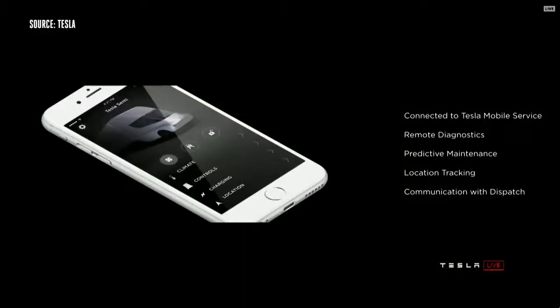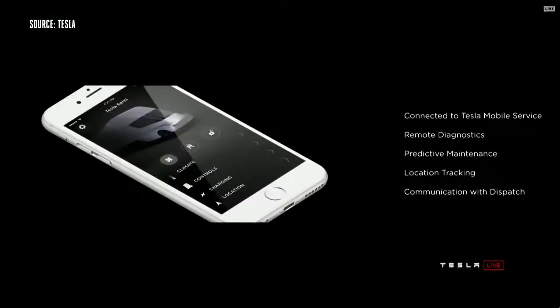We have the Tesla app that gives you full information about your truck. This is sort of normal if you've got a Model S or Model X, but it's not normal for trucks. You have full access to all your truck information — remote diagnostics. You can see what's going on with preventative maintenance. The truck will actually anticipate when it needs maintenance and inform you ahead of time.